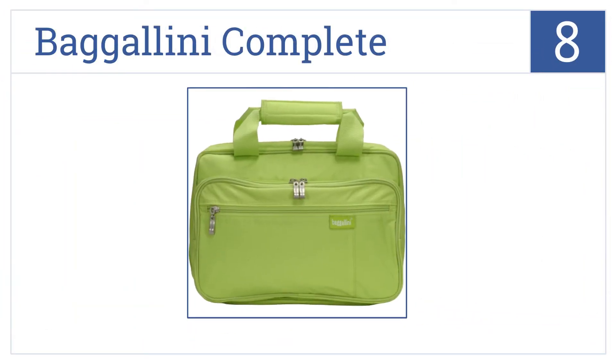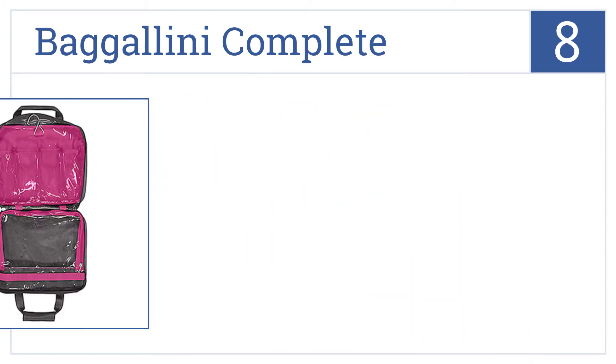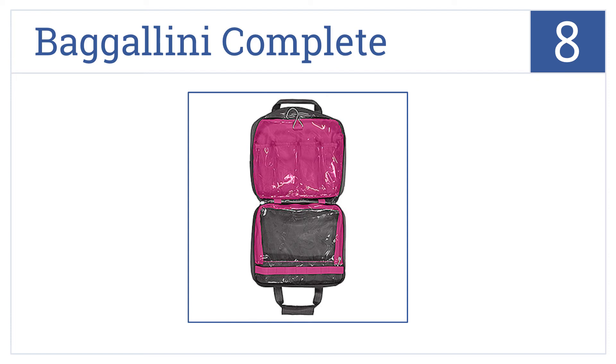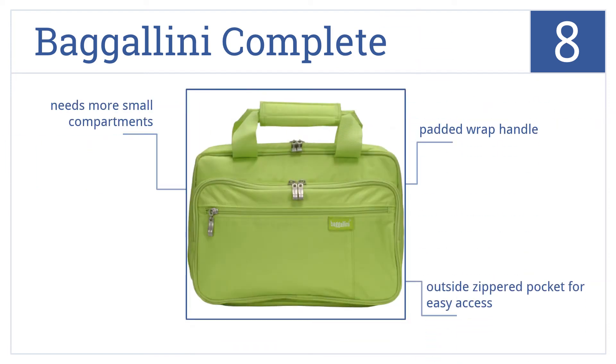Coming in at number 8 on our list, the Bagalini Complete has a ripstop nylon exterior and clear PVC zip pockets inside. The swivel hook can hang from doorknobs or shower rods. It features a padded wrap handle and an outside zippered pocket for easy access, but it could use some more small compartments.